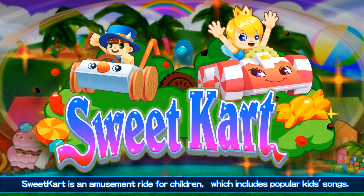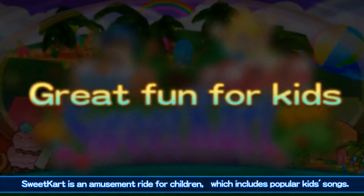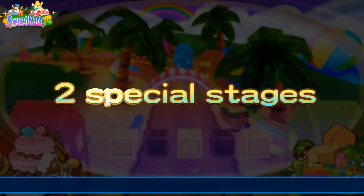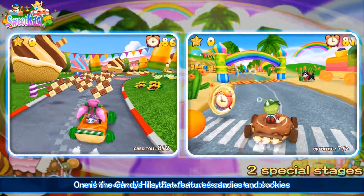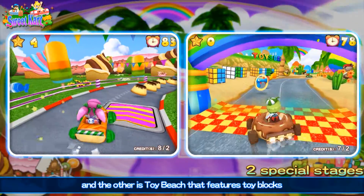Sweet Cart is an amusement ride for children, which includes popular kid songs. One is the Candy Hills that features candies and cookies, and the other is Toy Beach that features toy blocks.